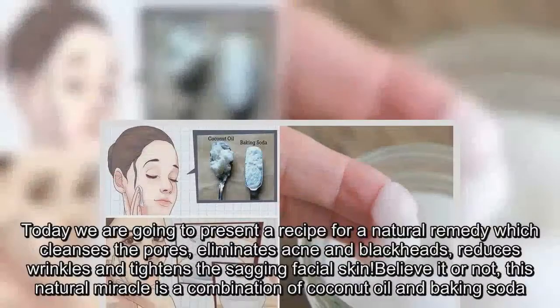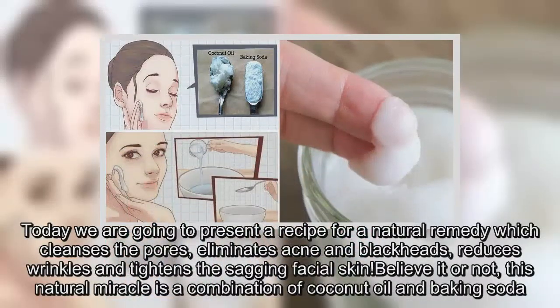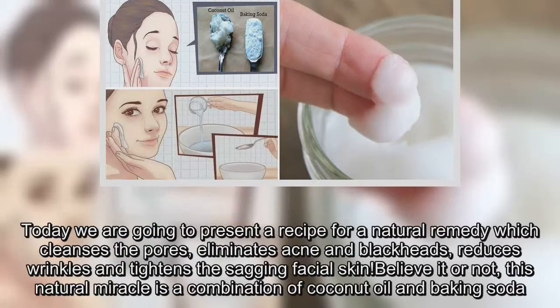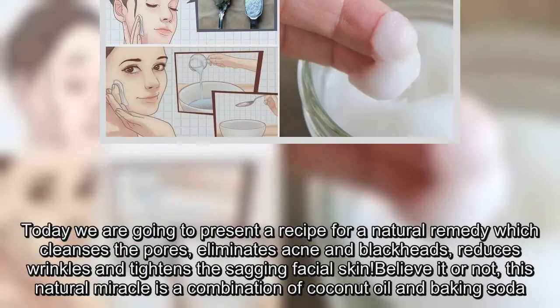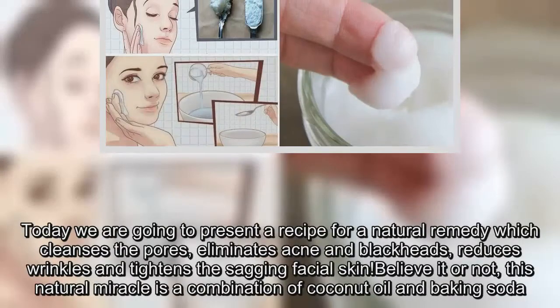Today we are going to present a recipe for a natural remedy which cleanses the pores, eliminates acne and blackheads, reduces wrinkles and tightens the sagging facial skin. Believe it or not, this natural miracle is a combination of coconut oil and baking soda.